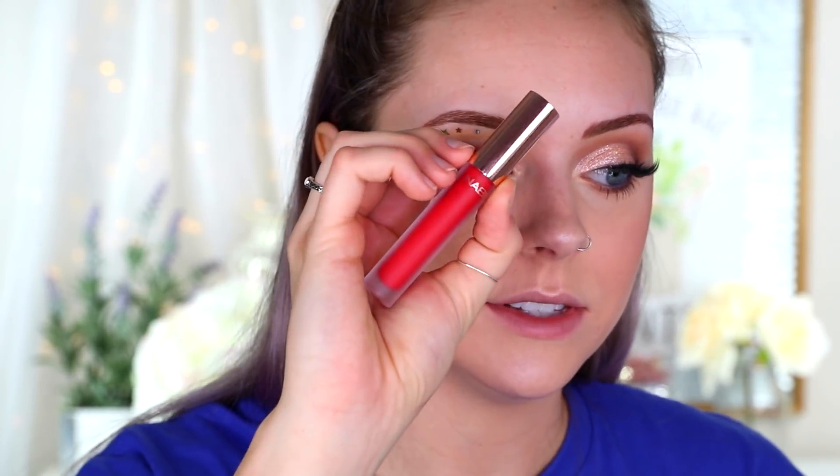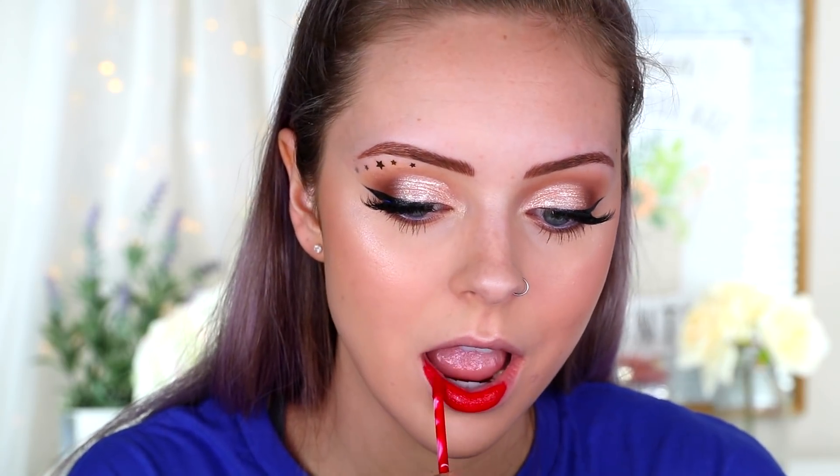To finish off the look I'm taking this bright red liquid lipstick from Nabla Cosmetics in the shade Acrylic Love. I cannot believe I just did that without having to carve out my lips at all! That is it for this makeup tutorial — thank you so much for watching. I hope you all have a wonderful 4th of July; be safe and make smart choices. I love you and I'll catch you in my next video, bye!